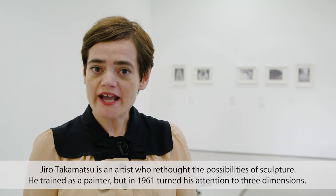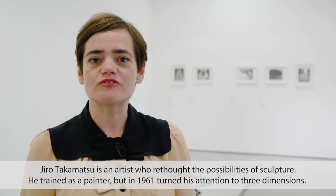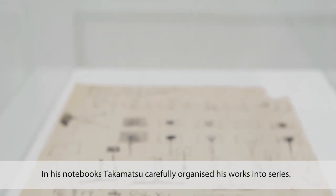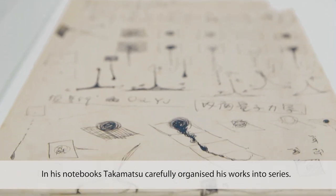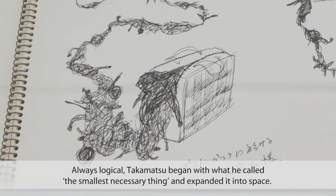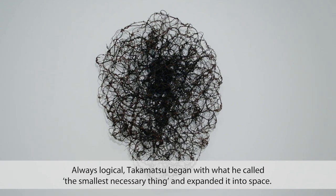Jiro Takamatsu is an artist who rethought the possibilities of sculpture. He trained as a painter but in 1961 turned his attention to three dimensions. In his notebooks, Takamatsu carefully organized his works into series. Always logical, Takamatsu began with what he called the smallest necessary thing and expanded it into space.